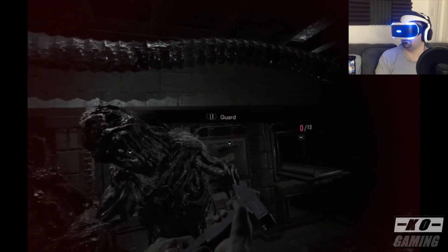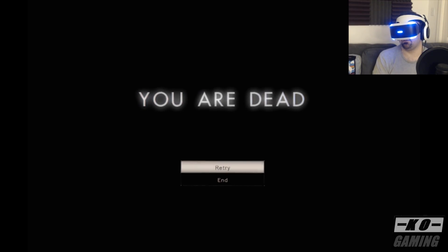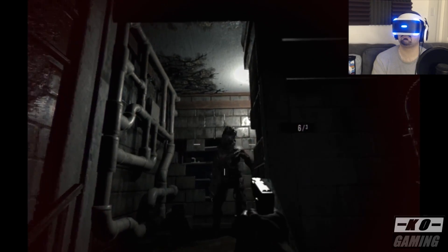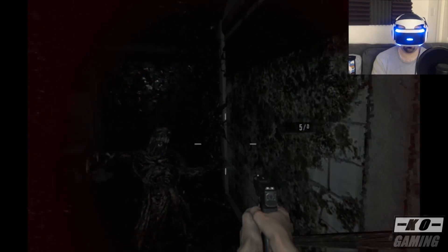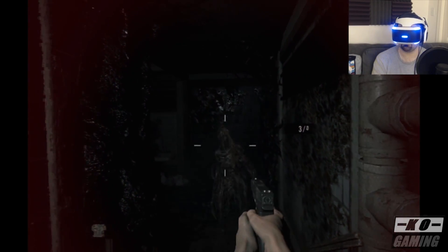As I played more and more, I started getting more accurate with my headshots and more accurate with where I wanted to shoot enemies. If you play the game enough, you're going to get used to it. But it should be said that if you're a person used to playing with a controller, it's going to be a hell of a lot easier to play through this game just using the controller, because there's not really a learning curve versus trying to aim with the PSVR headset, which could be a big learning curve.